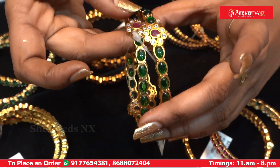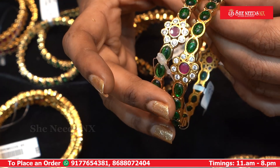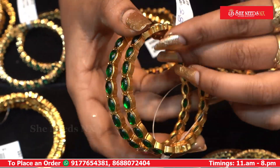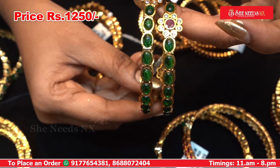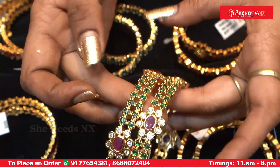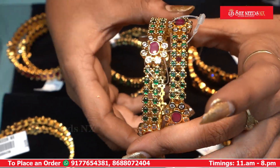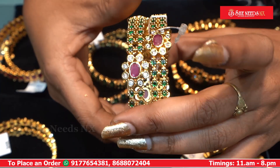This is our design. We have ruby in the middle and we have emeralds. The price is 1250. We have 10% discount. This is our model — we have fitting stone, ruby, flower type, and emeralds.